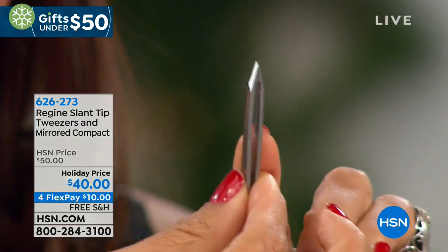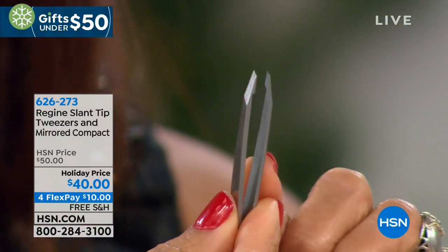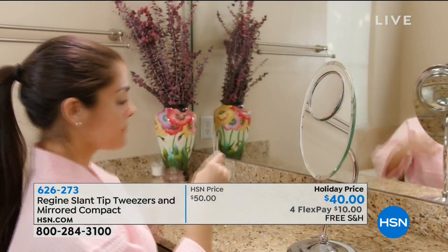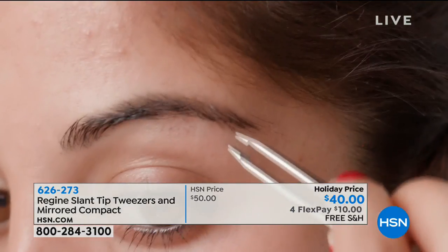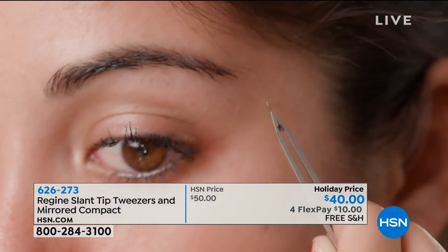Whether you're shaping your brows, lip hair, chin hair, extremely deeply rooted hair — this is a tweezer that will pull the hair out from the root, will not slip on the hair, will not break the hair. That's actually my neighbor Alyssa — she's not a professional model, but she has very deeply rooted hair. You can see it is like the hardest hair to tweeze. She is getting every single hair, the first time, from the root — you can actually see the follicle.